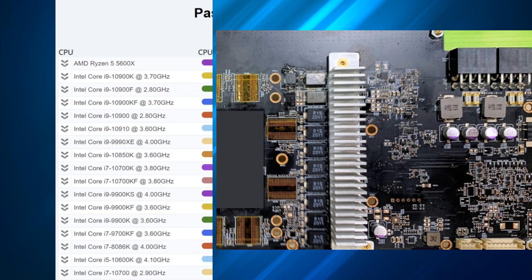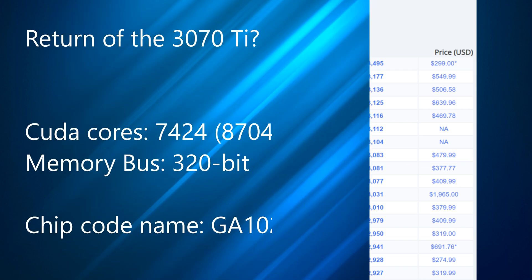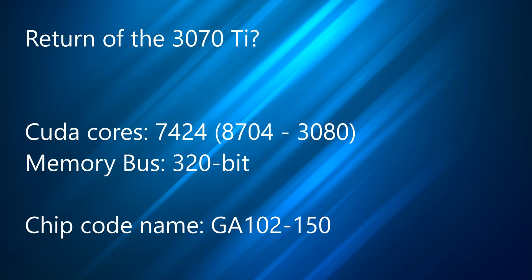Two other bits of information before we move on to the main event: the Ryzen 5 5600X has scored extremely well in PassMark single-threaded score, putting it at the top of the stack for single-core performance, as you can see on the chart on screen. The other bit of info is a rumor that Nvidia are now planning a possible card that sits between the 3070 and 3080, after cancelling the doubled-up RAM variants of those GPUs.